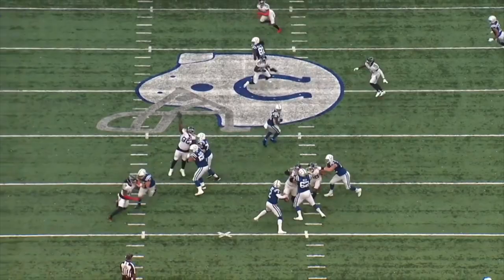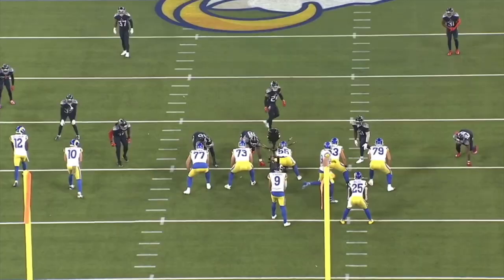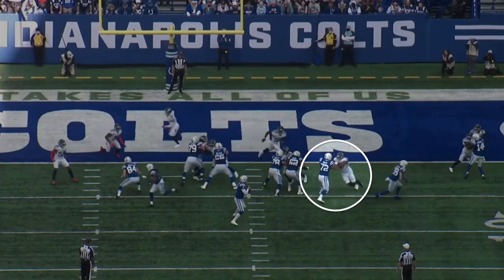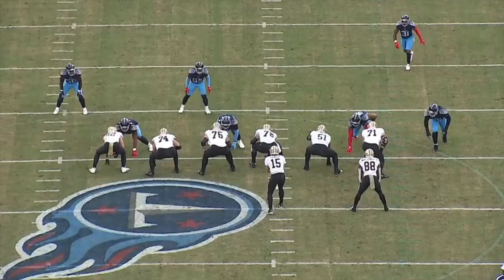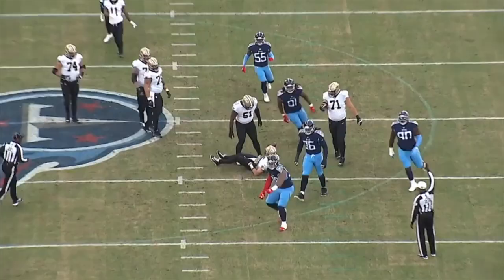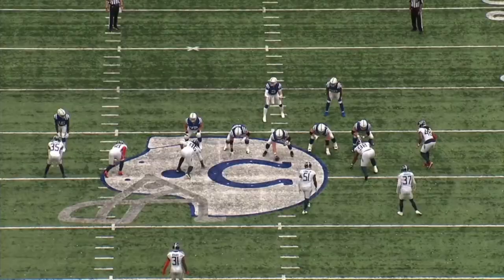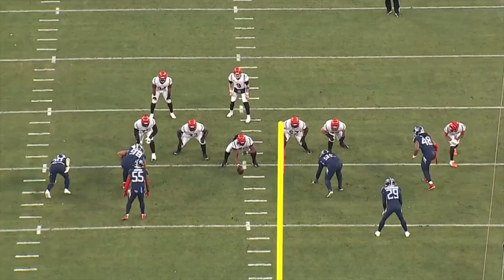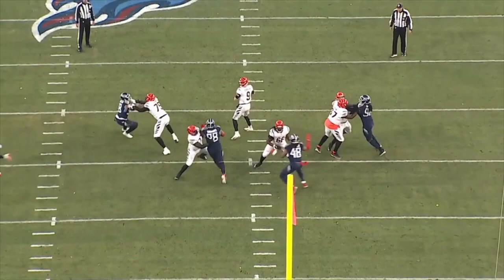There are a lot of defensive tackles that have great bull rushes that can get 30 to 40 pressures a year just off of that, but most of the elite three techniques in the NFL also have a finesse element to their game. That's what was missing from his 2020 film. In 2021, Jeffrey Simmons had an expanded move set — he did a much better job having a pass rush plan and setting moves up instead of just throwing stuff at the wall and hoping his athleticism wins out, which is what most young defensive linemen do as they polish their technique.